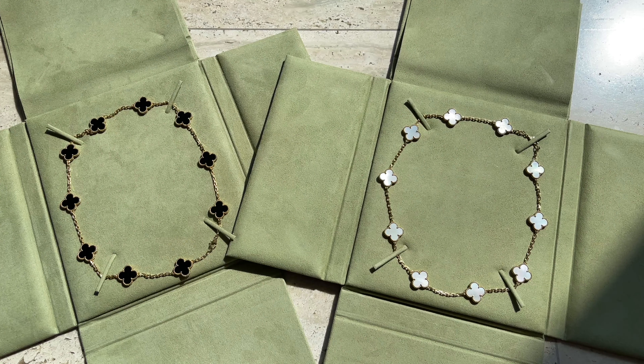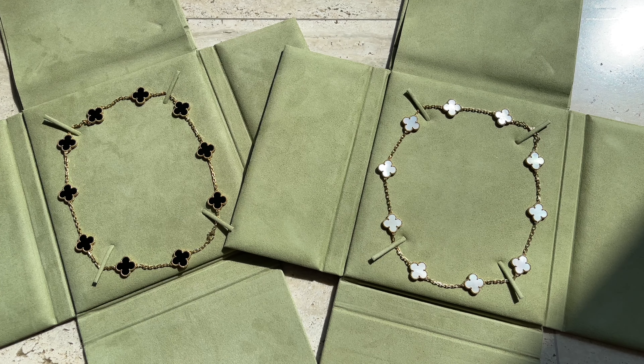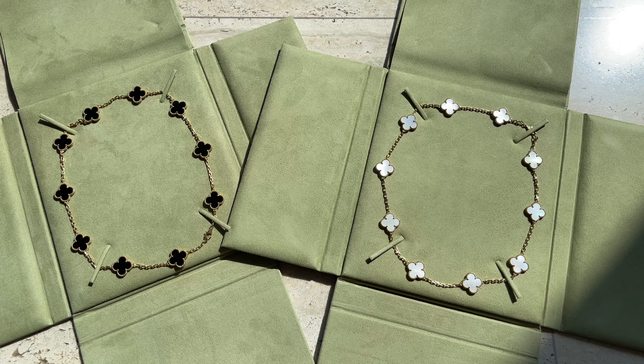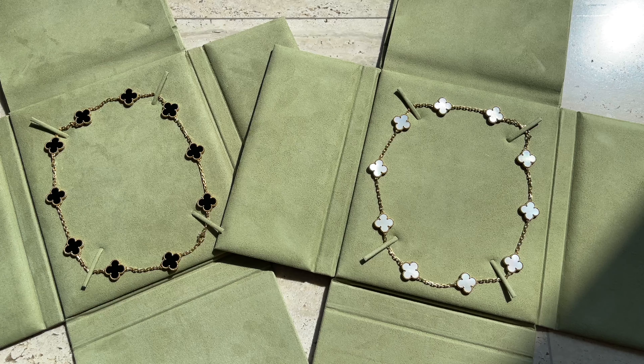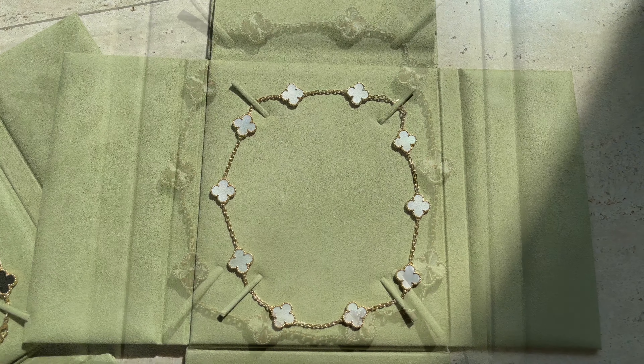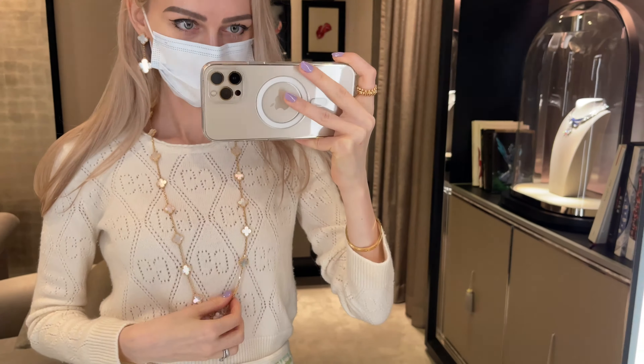I usually talk about pros and cons, but I can't really name any cons for these necklaces other than the price. Yes, they are quite pricey, but there are many other things right now that are even more expensive. Unfortunately luxury items are becoming more and more unaffordable.